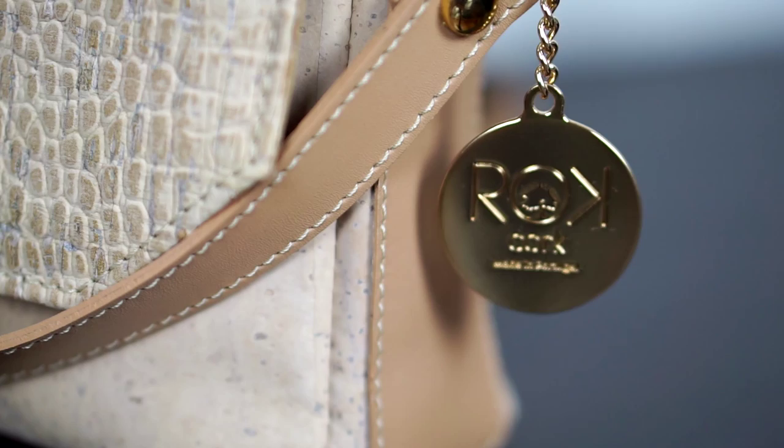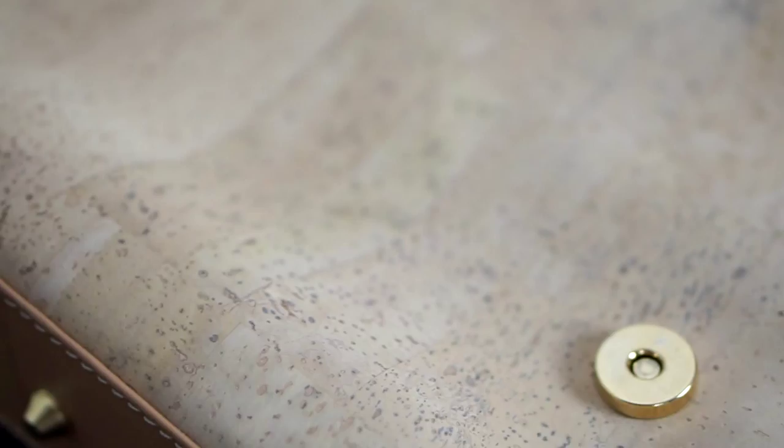This bag, like others in the Rock Cork collection, is incredibly unique due to the natural characteristics of the cork and is finished with gorgeous subtle hardware. Each bag in the collection is a unique color and texture. This bag is a gorgeous summer shade of light tan, fully lined and super soft — it's the perfect size for all your necessities while not being too large for a clutch.